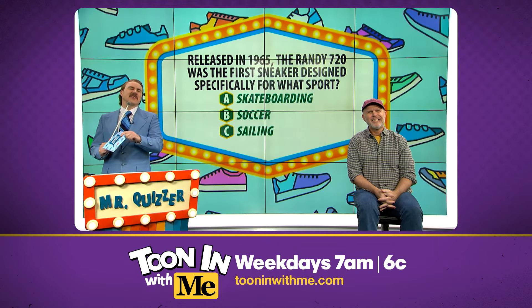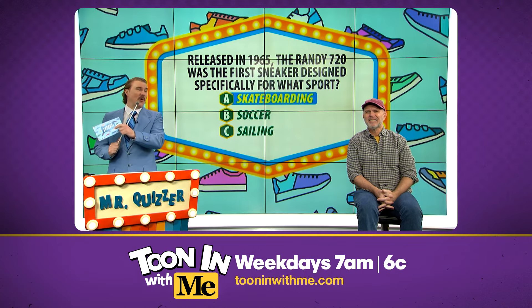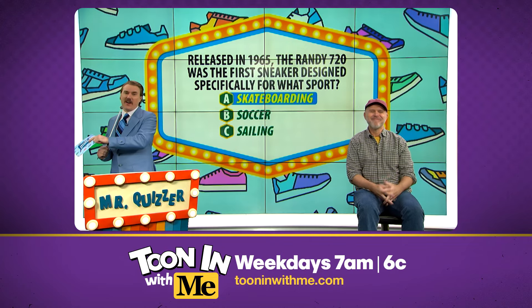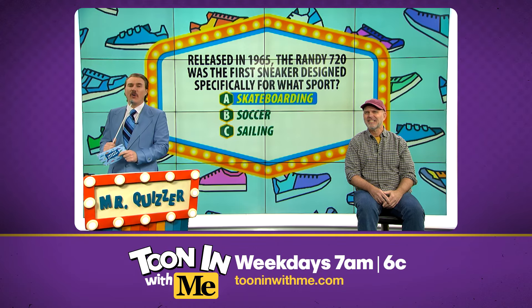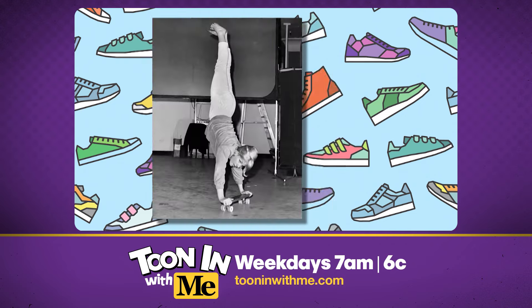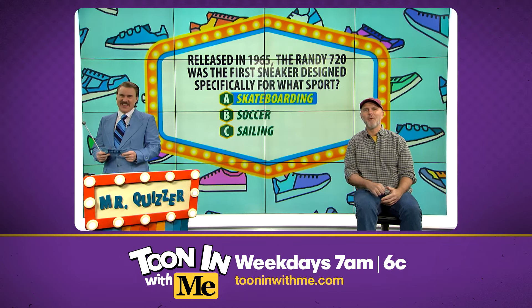I'm sorry, that is incorrect, Bill. The answer we were looking for was A, skateboarding. That was my third choice, Mr. Quizzer. Well, it's number one in my heart. Manufactured by the Randolph Rubber Company, the Randy 720 touted a tough toe and heel for the rising sport of sidewalk surfing. It was the official sneaker of the National Skateboard Championship, which crowned its first women's champion, Patty McGee, that same year. I will not make that same mistake twice.